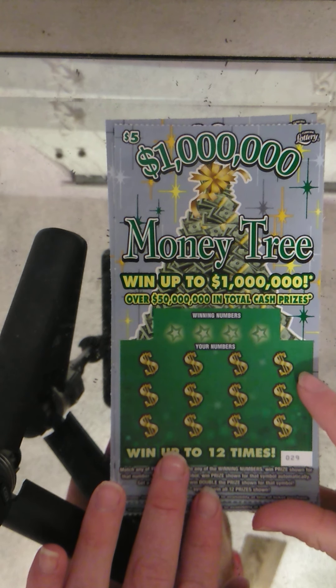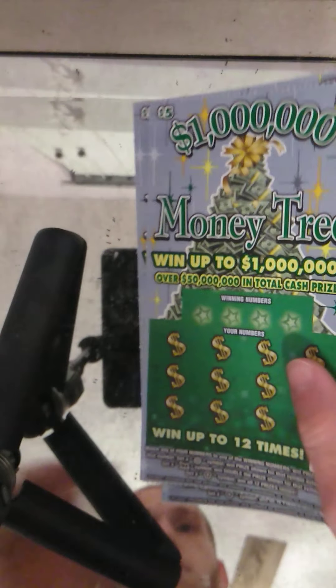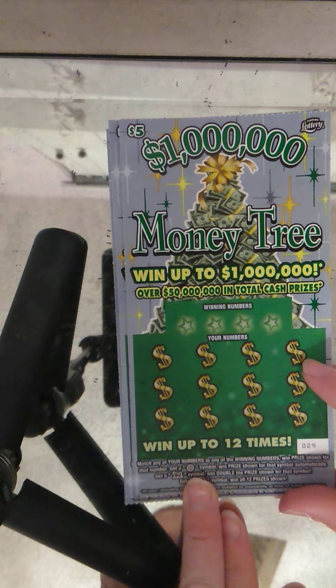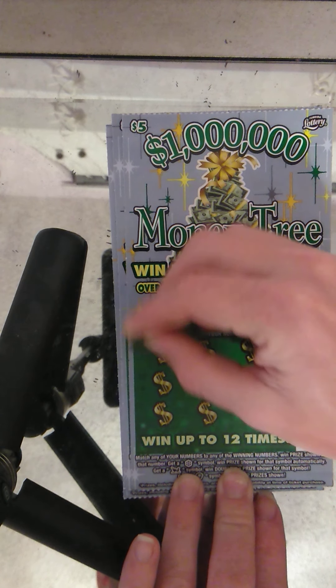What's going on guys, we got four of the five dollar Money Trees tickets, 29 all the way through 32. The odds are one in four on this ticket. A snowflake is when the prize shows, a sleigh doubles, and the refund wins all 12 prizes. I have won five bucks on this ticket last time. I have not found any symbols — let's see if we can find a symbol today.